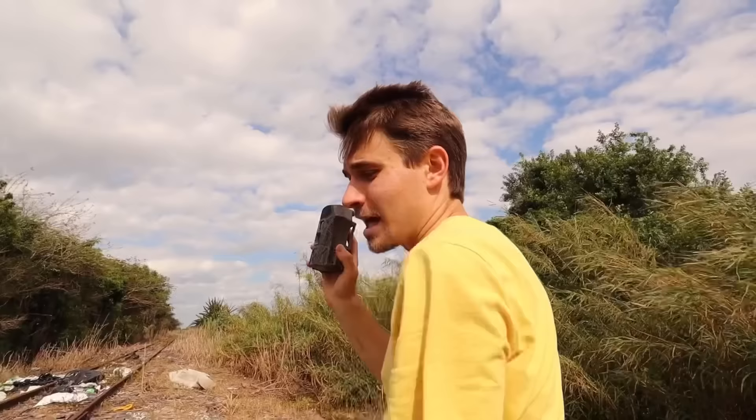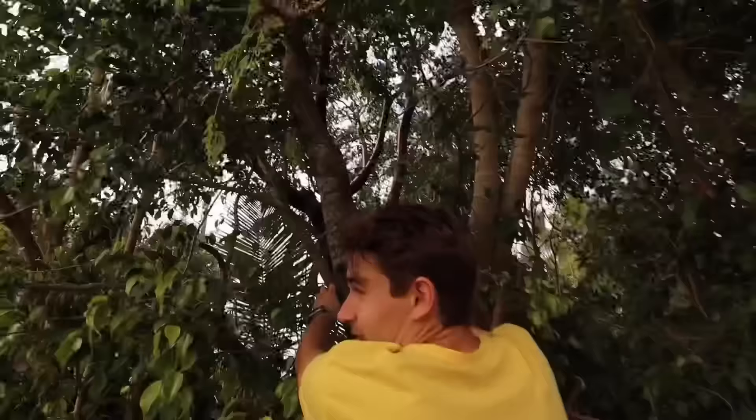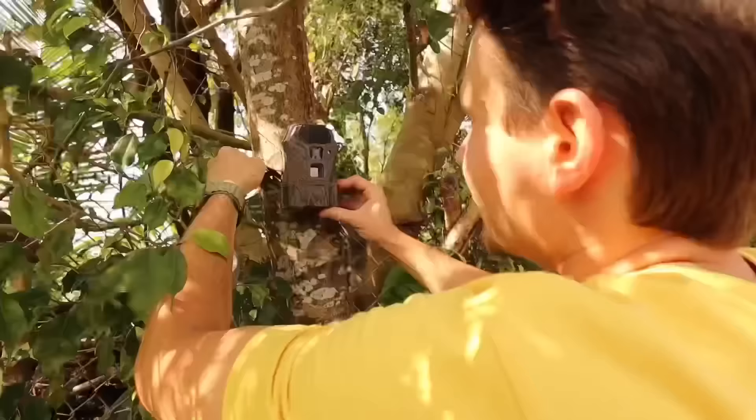I'm heading to the car to grab the hidden camera. Here's our hidden trail cam — it's silent and infrared, so they should have no idea it's here. We're going to take it over and get it set up and hidden, and hopefully in the next couple days we'll catch the culprits. Comment down below — do you think we're going to catch the people? We found a little area here, and because this is a camouflage camera it'll be used at night — I don't think anyone's going to see it. We've wrapped it around and mounted it to the tree, facing the train tracks right in the target area.